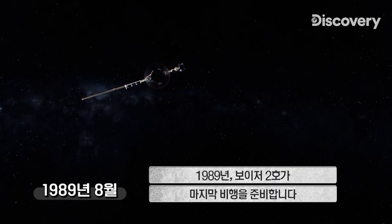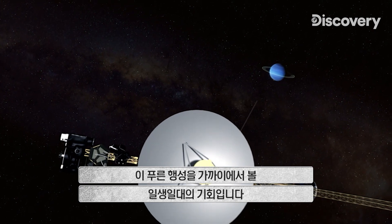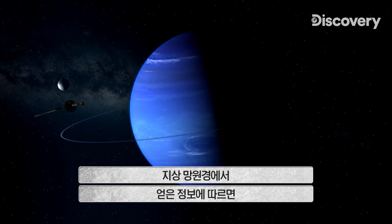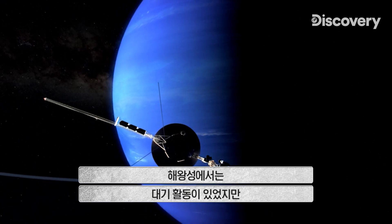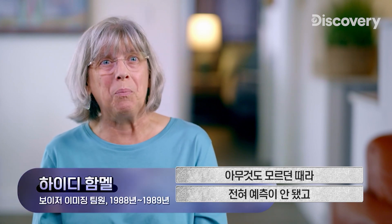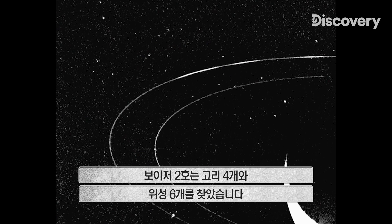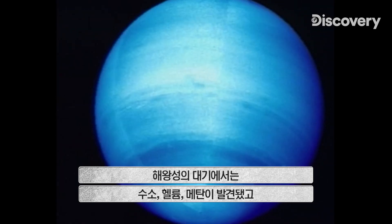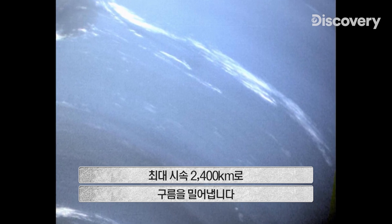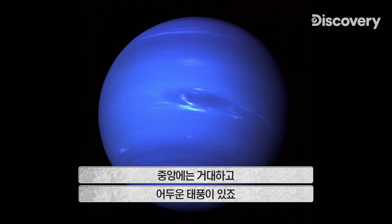1989 — Voyager 2 makes one last flyby. Neptune is the final stop on the planet-hopping tour of the outer solar system — a once-in-a-lifetime opportunity to study the blue ice giant up close. We had hints from ground-based telescopes of activity in the atmosphere, but there was absolutely nothing to prepare us for what we were going to see. Voyager 2 spots four new rings and six more moons, detects hydrogen, helium, and methane in Neptune's atmosphere, and records the fastest winds in the solar system — pushing white clouds across the planet at up to 1,500 miles an hour — and at their center, a colossal dark storm.